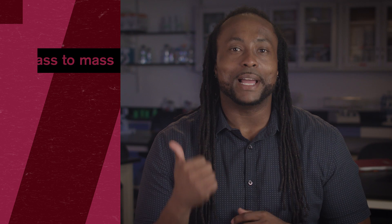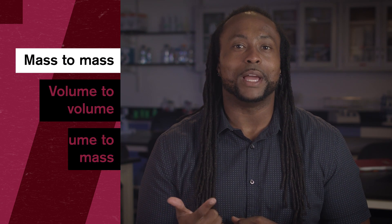Today, we'll be investigating some of the really cool places we might expect stoichiometry to pop up in, using some real-world examples to get more comfortable with the stoichiometry steps we've covered last time. We'll go over three different kinds of stoichiometry—mass-to-mass, volume-to-volume, and volume-to-mass—and find out just how helpful multi-step stoichiometry can be.